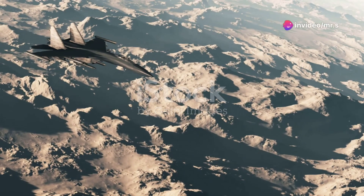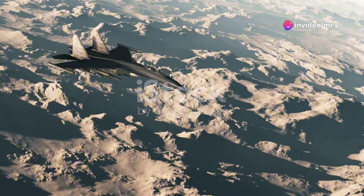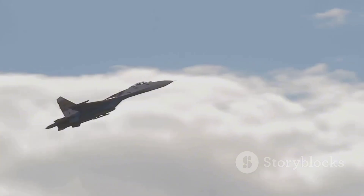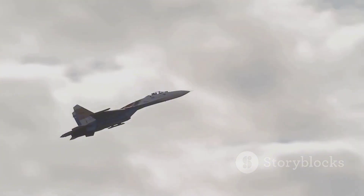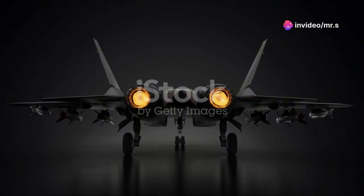Hey everyone, fasten your seatbelts because today we're diving into the high-speed world of the Su-57, Russia's cutting-edge stealth fighter jet. Known for its sleek design and advanced technology, this jet isn't just a piece of machinery — it's a masterpiece of modern aerospace engineering. Let's get into it.